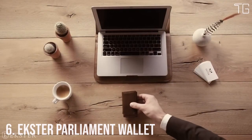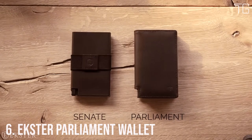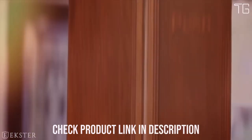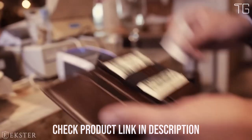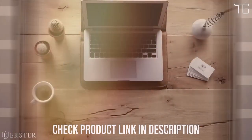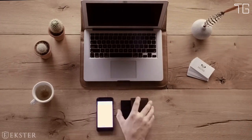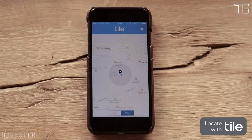Number 6: The Ekster Parliament Wallet. In the era of advanced technology and minimalist design, the Ekster Parliament Men's Wallet stands as a testament to innovation and elegance. Crafted with precision and loaded with smart features, this wallet redefines the way you carry your essentials. Designed to provide effortless access to your cards, it features a patented card ejection mechanism that lets you instantly pop out your cards at the click of a button — a game-changer in terms of convenience.